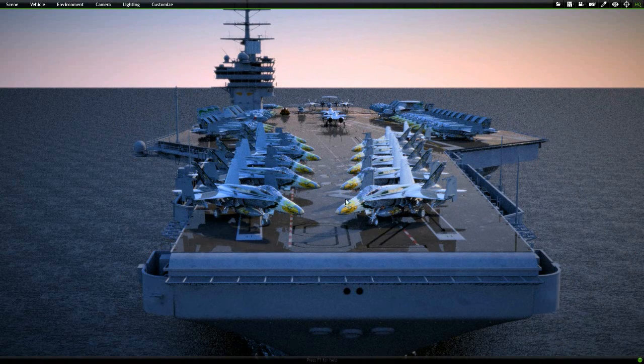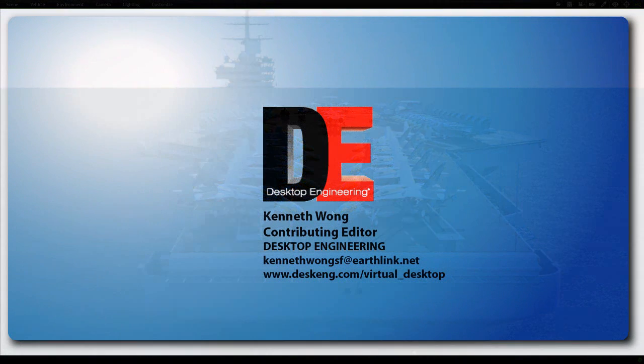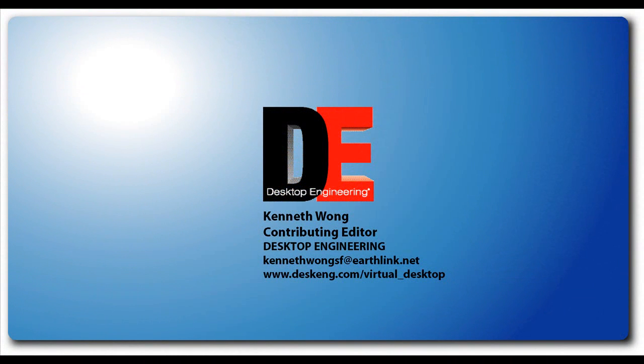So what will you do with these cards? Well, I don't want to rob you of the fun of figuring that out, so I'll leave that to you. Till next time, I'm Kenneth Wong for Desktop Engineering Magazine.